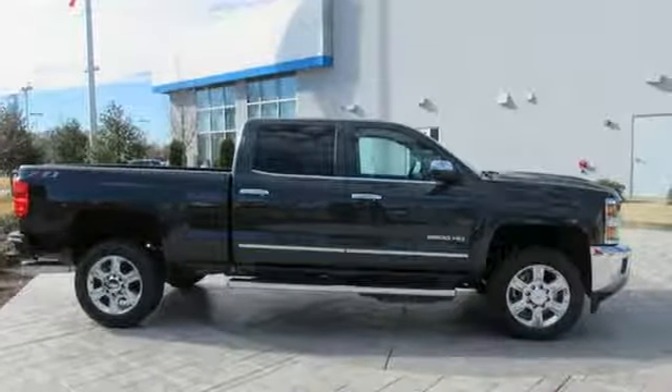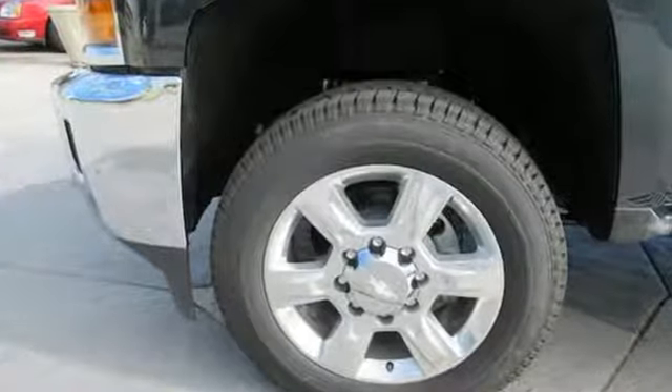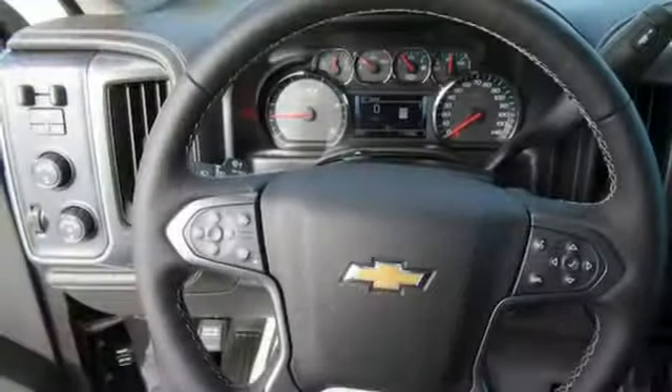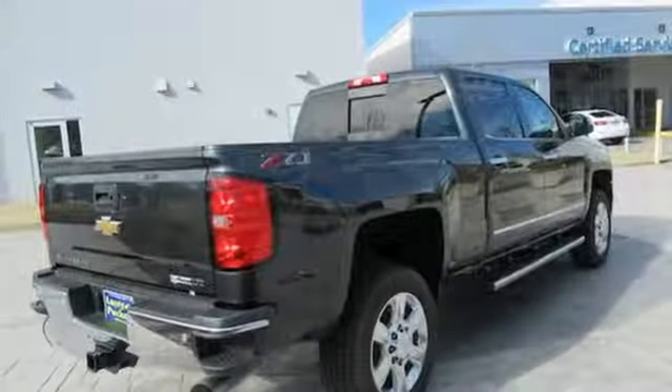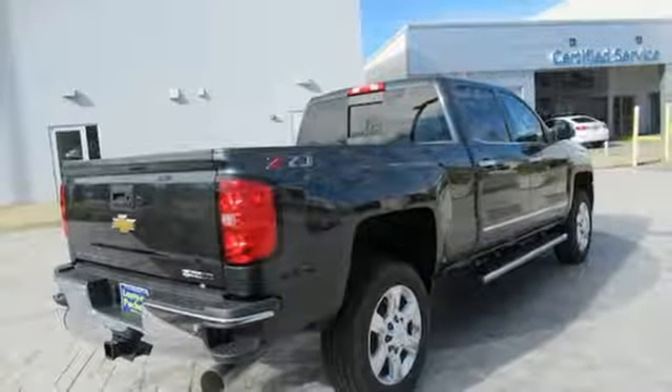Of the Silverado 2500 Heavy Duty, Edmunds.com comments: massive towing and hauling capacities, refined and quiet ride, solid build and materials quality, more in-control steering feel than other HD trucks.